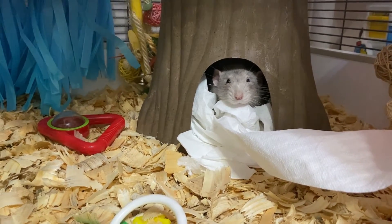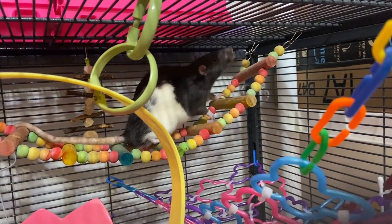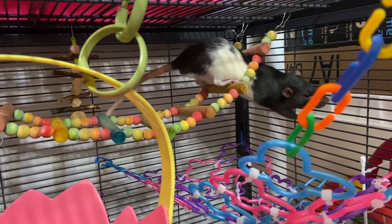So now you've seen all the inside of the cage.